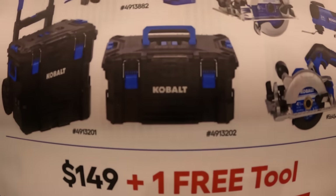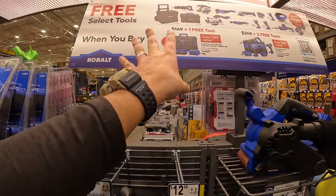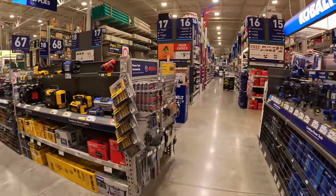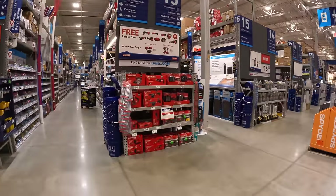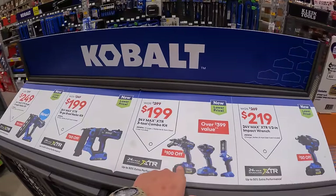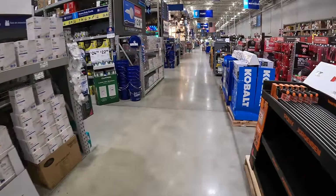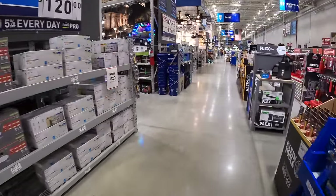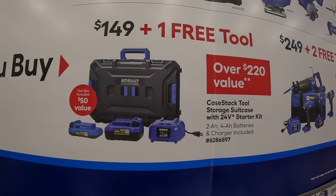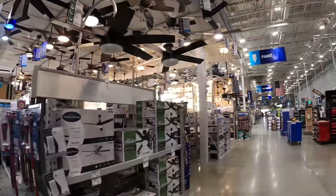They're also including the bottom rolling unit and middle unit of their module system in the BOGO deals — all brands should do this. Cobalt, good job. The Cobalt XTR display is still up as well, which is still a fantastic deal since it's their XTR line. This is a bigger display of Cobalt's BOGO deals — these BOGO sales are actually good.